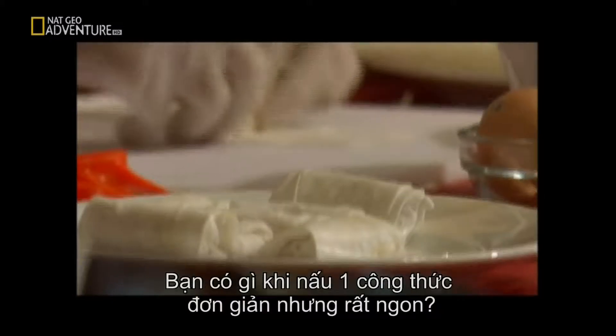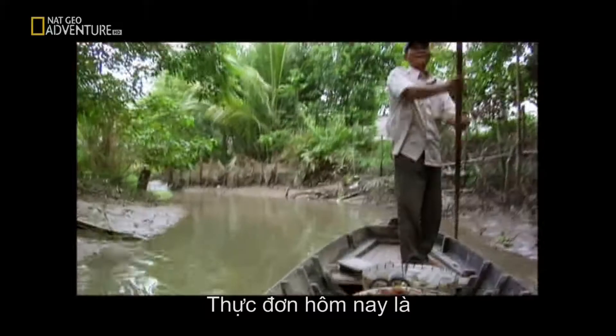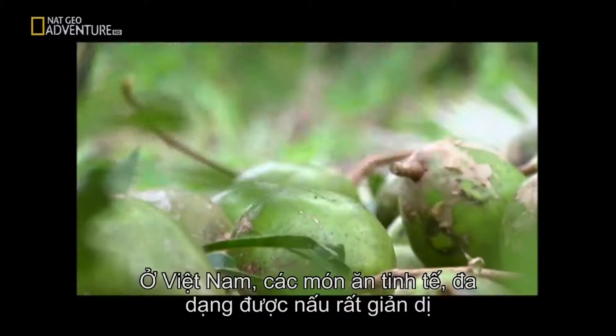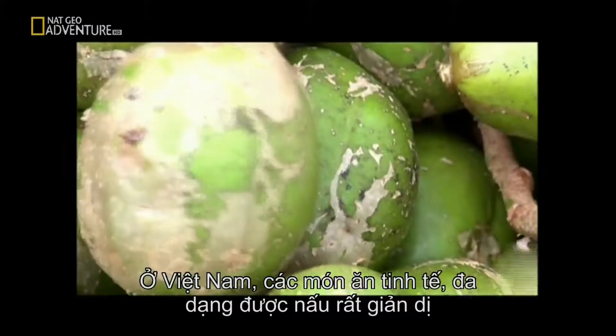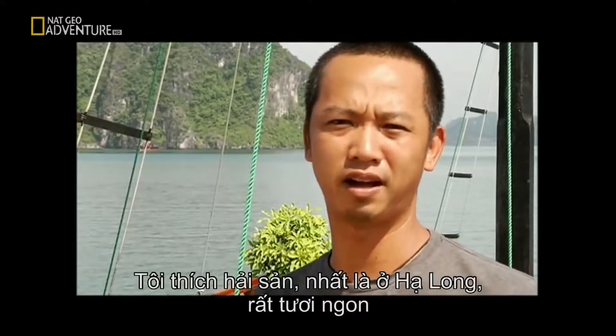What do you get when you mix fine cuisine with utter simplicity? On today's venue, in Vietnam, subtle and varied flavors are often achieved in the simplest of ways. I love seafood, especially when we come to Ha Long Bay. It's really fresh.